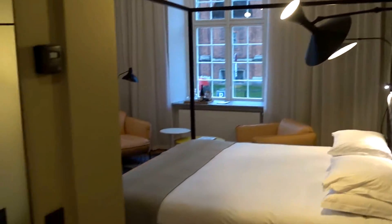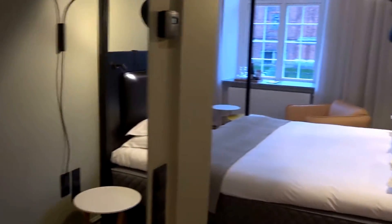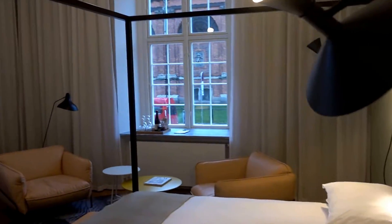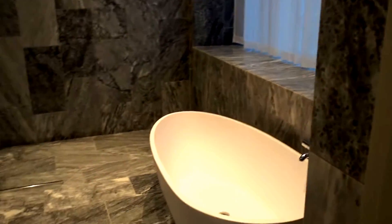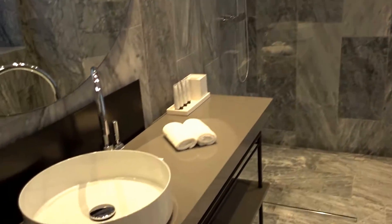Here we have a toilet, but the bathroom is on the other side. This was actually a conservatory before, and before that it was an insurance company building. The bathroom is over on the other side and it has extremely high ceilings, as you can see.